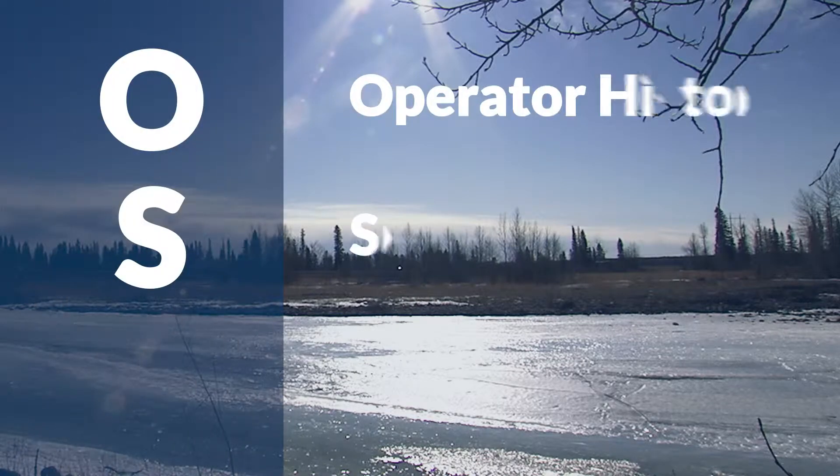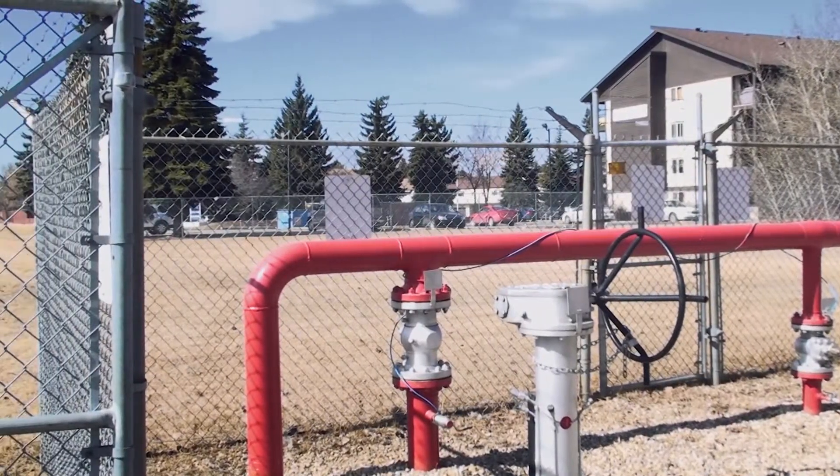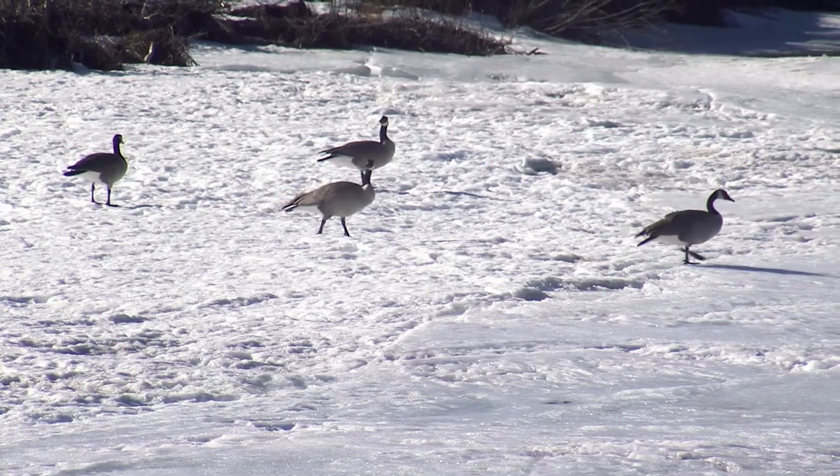S represents Site Sensitivity. This is where we take into account the location of the facility. If it is located near a heavily populated area or a wetland, it becomes an inspection priority.